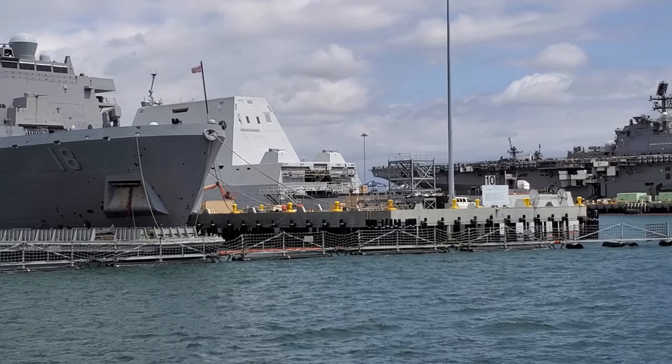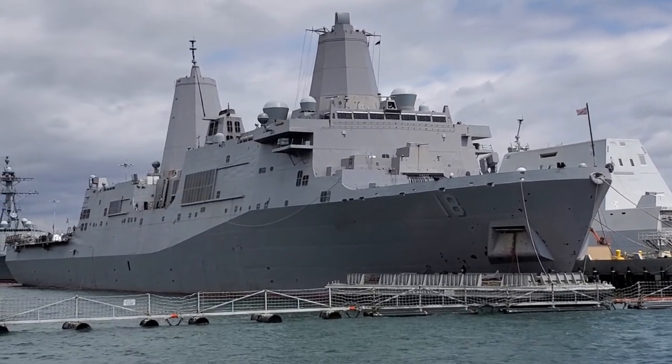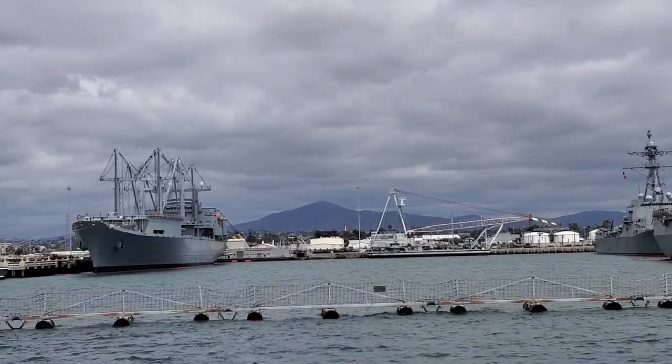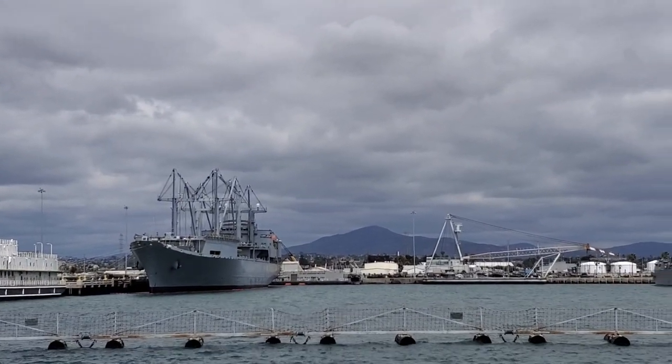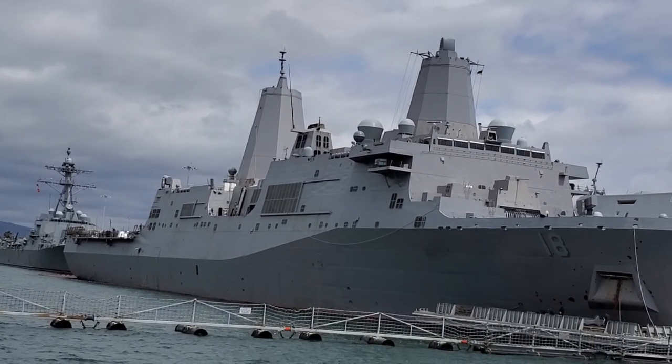That is the USS Zumwalt. Back to these strange ships with the dual cones — this is where that isometric design started, early 2000s, deflecting radar but also putting most of your passageways on the interior of the ship.